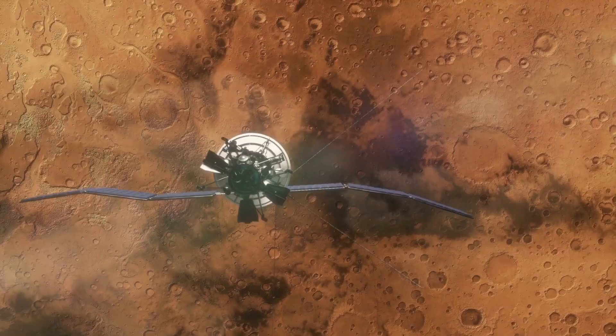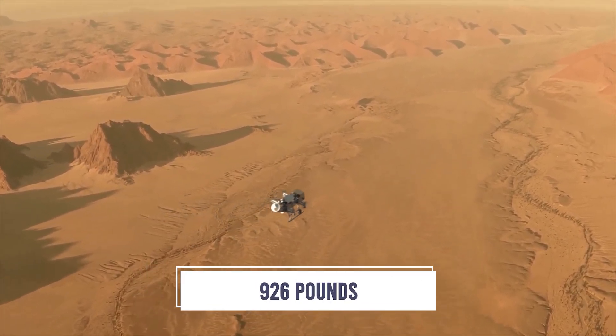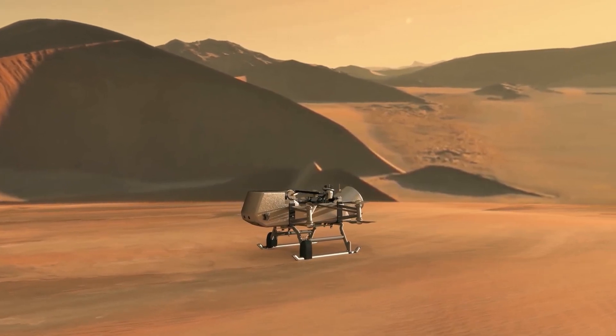The Dragonfly mission will be a complete mobile flying science lab weighing 926 pounds, powered by a nuclear battery with the most advanced sensors to safely land like a feather on a much more gentle atmosphere than Mars.